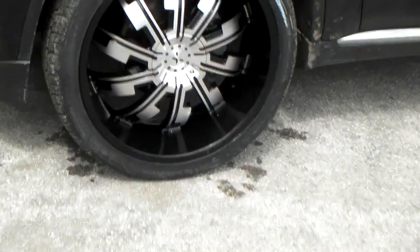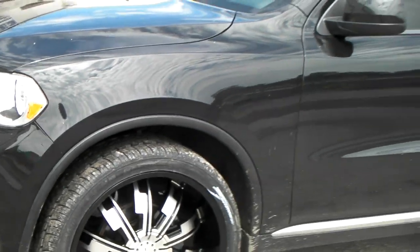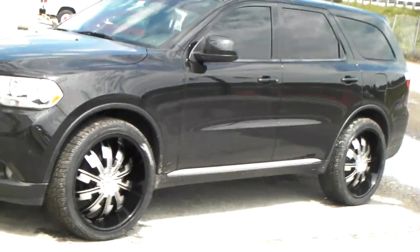Great looking wheel with the black — came out really good. Got the 295-35-24 on there. No scrub, no rub with the correct offset. Great looking vehicle, fills up the wheel well nicely.